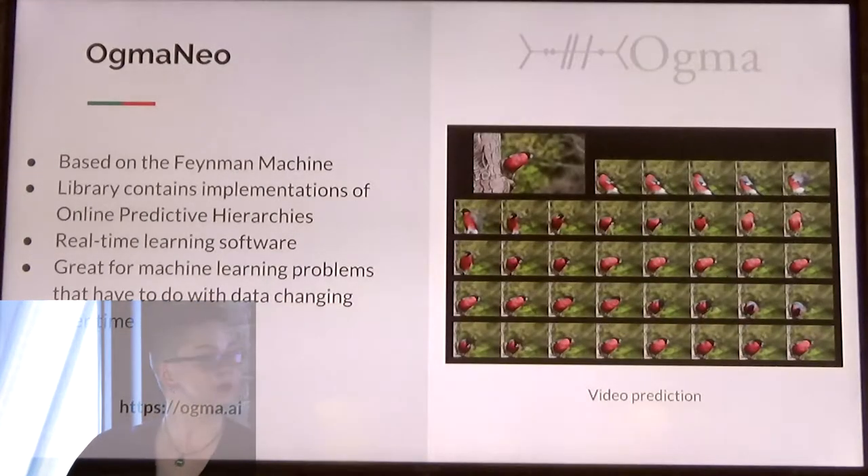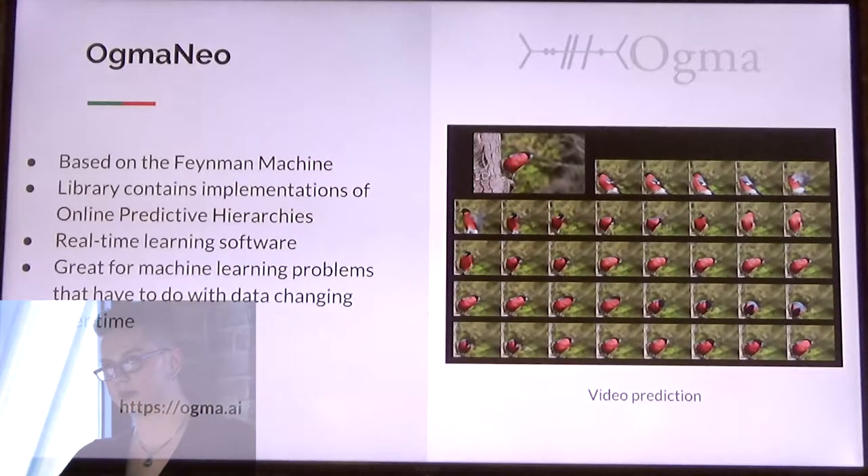The Augma Neo library is online learning software based on the Feynman machine. Augma Neo isn't intended to replace current deep learning systems, but instead tackles online learning problems where backpropagation methods are either too slow or are not flexible enough. Augma Neo is great for machine learning problems that have to do with data changing over time.